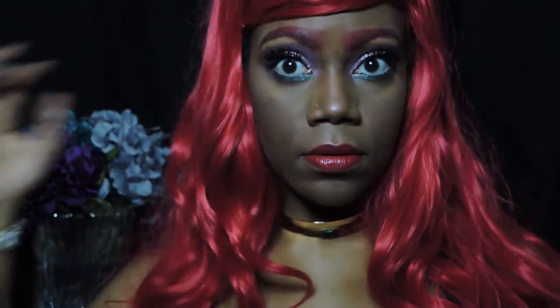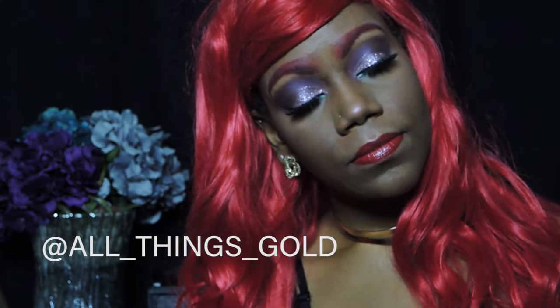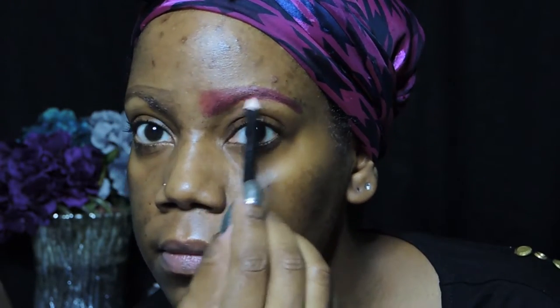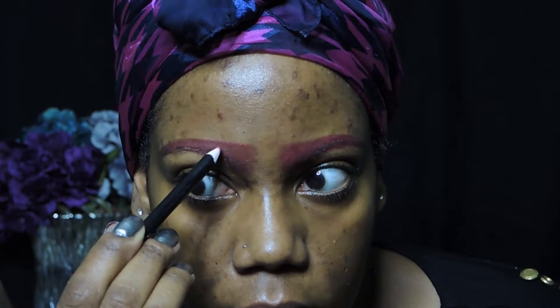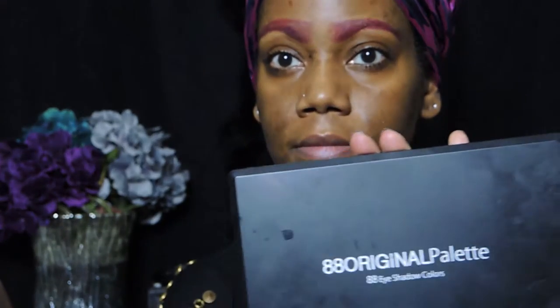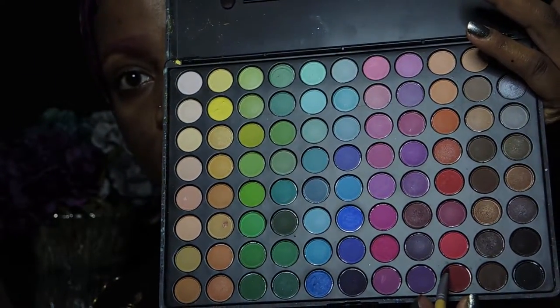Hello beautiful people, this is All Things Gold coming to you again with another makeup tutorial. Today this look is inspired by Disney's Ariel the Little Mermaid. I always start off with my brows using the Anastasia Brow Wiz pencil in the color Chocolate. I'm going to go over my eyebrows with the NYX lip liner pencil in the color Red Fire.